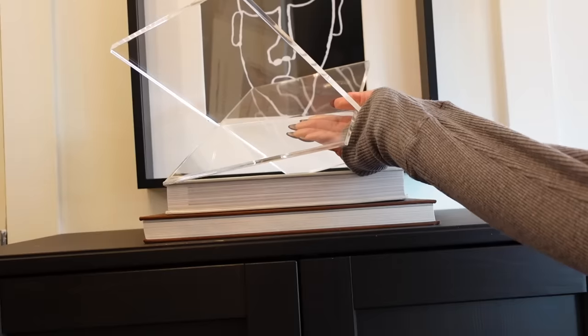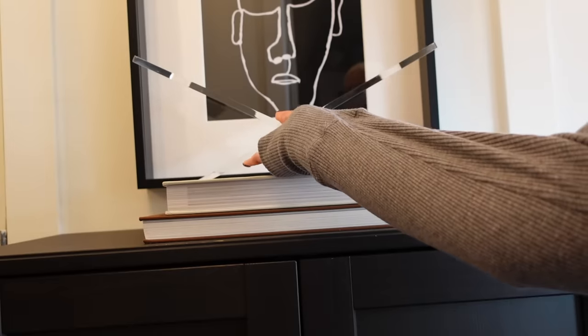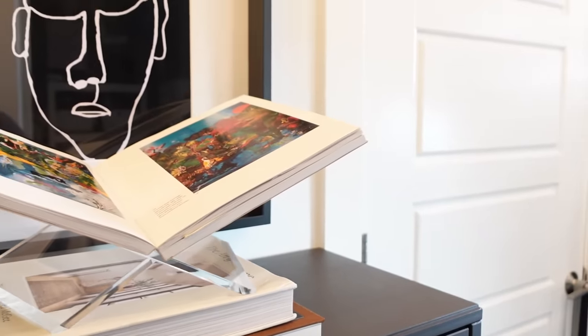It gives you art you wouldn't necessarily be able to afford otherwise, and it encourages you to read — reading is powerful, it's knowledge, it keeps you smart. It also gives you a novel way to display things when coffee table books start feeling repetitive. I like that we can actually see the inside of the book, not just the outside of your Tom Ford book.